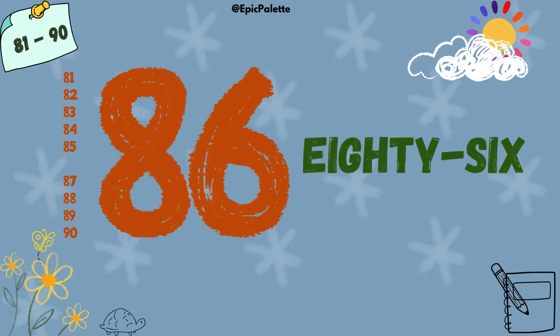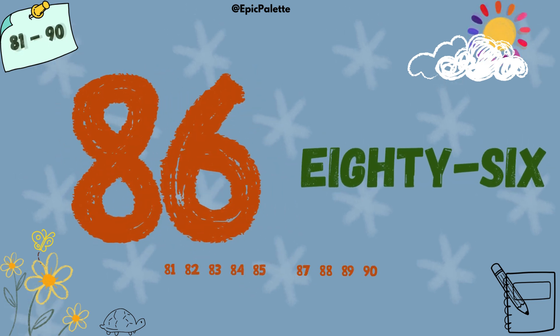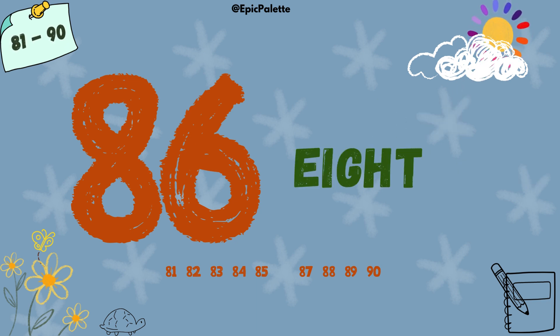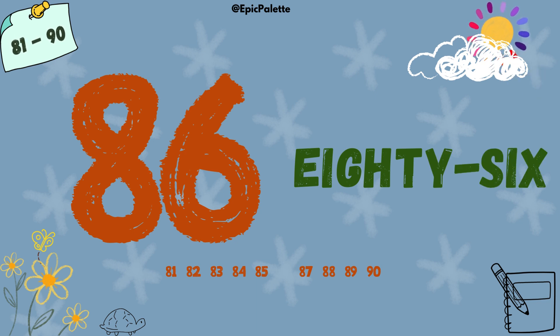86. Spell it with me: E-I-G-H-T-Y-S-I-X. 86.